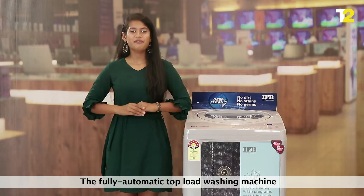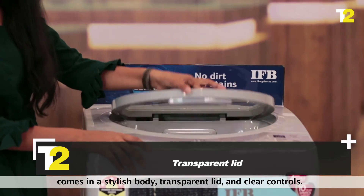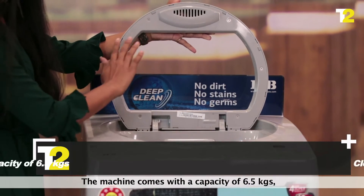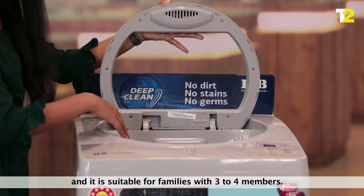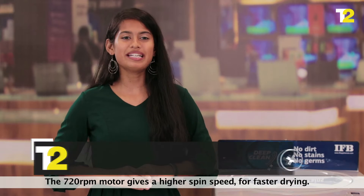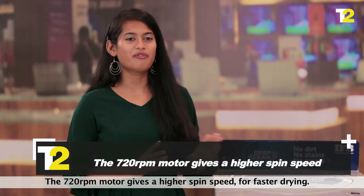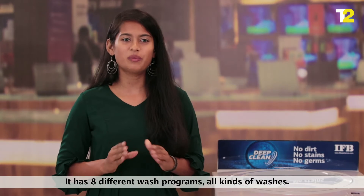First looks: the fully automatic top load washing machine comes in a stylish body, transparent lid and clear controls. The machine comes with a capacity of 6.5 kgs and is suitable for families with 3 to 4 members. The 720 RPM motor gives the highest spin speed for fast drying. It has 8 different wash programs for all kinds of washes.